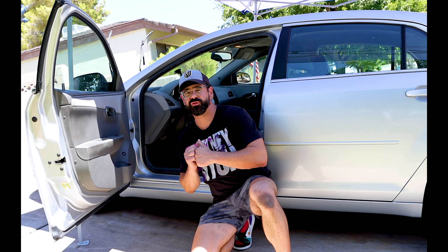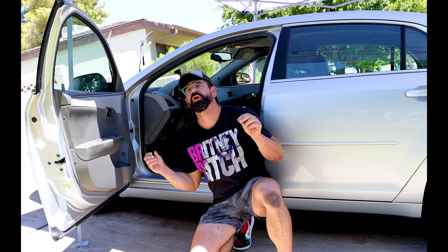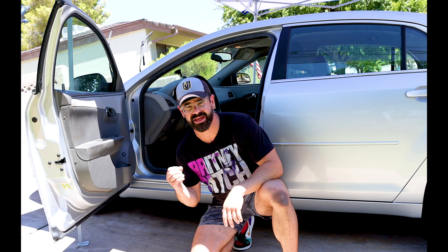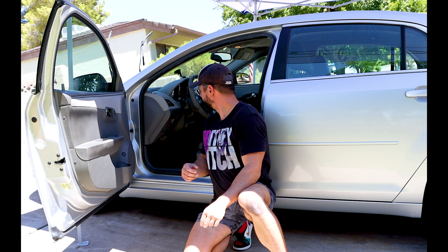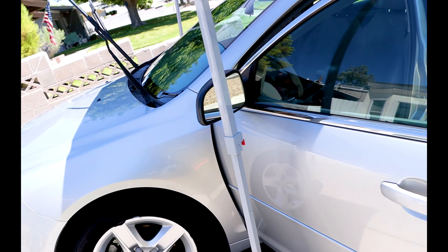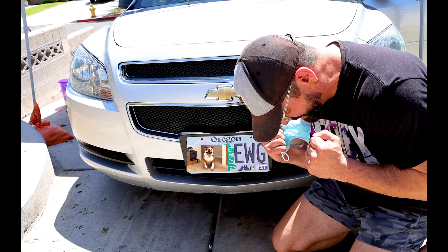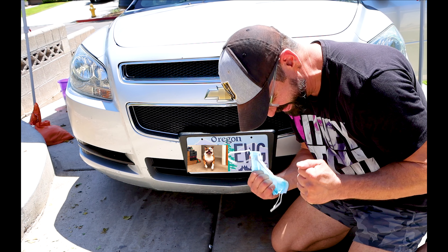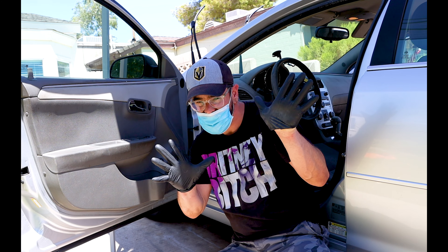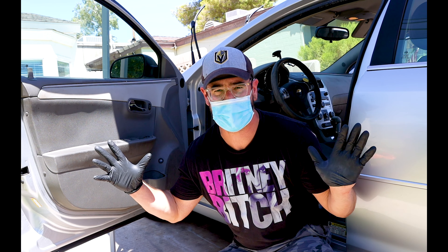Now we have the exterior looking pretty dang slick. Now it is on to the main event: the interior. Wait — it smells like... can it be? I knew it, I knew it. It smells like hipster. We are going to mask up, glove up, and clean up so this car doesn't smell like hipster.